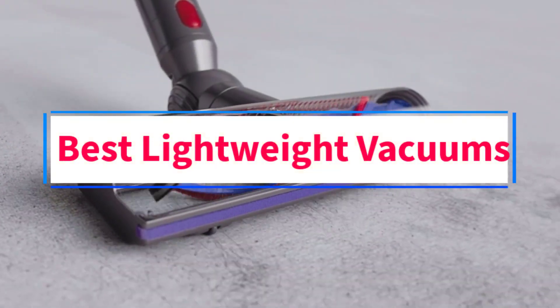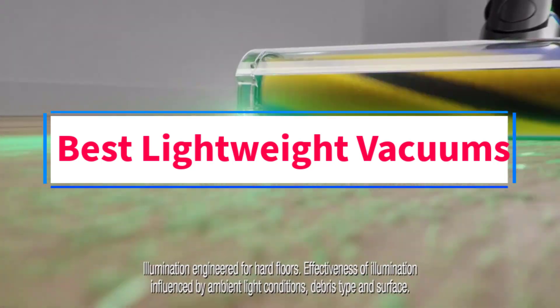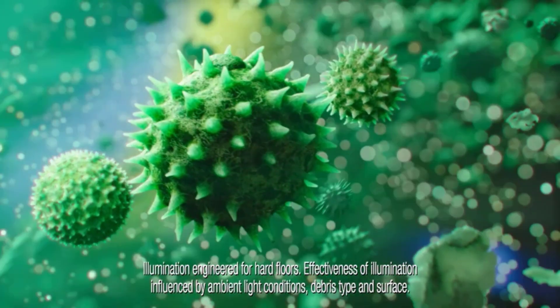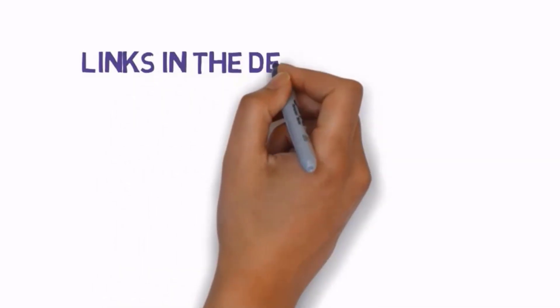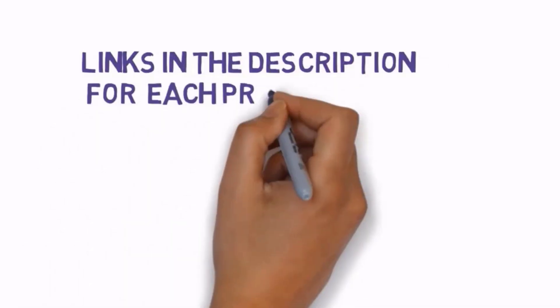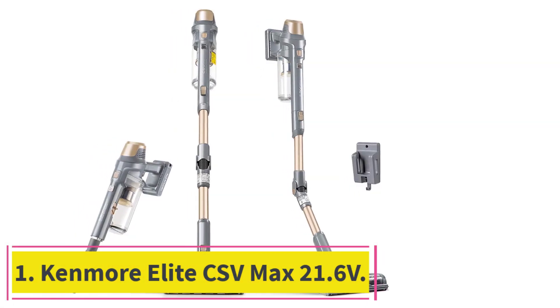Are you looking for the best lightweight vacuums? In this video we will look at four of the best vacuums on the market. We have included links in the description, so make sure you check those out to see which one is in your budget range.